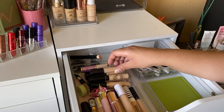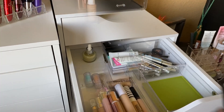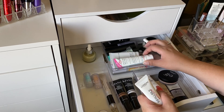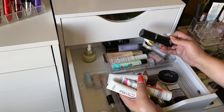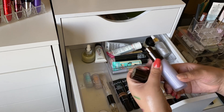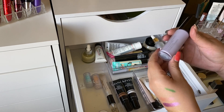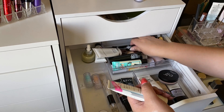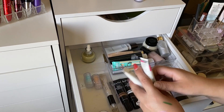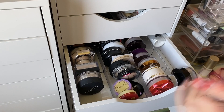For concealer, I'm taking the Smashbox Studio Skin Flawless 24-Hour Concealer in shade Light Warm, since I haven't used it in a while. In the primer drawer, I have a lot of hydrating primers. I'm going to put one new unpumped primer aside for a giveaway. I'll take the MAC Prep and Prime Skin Refine Zone for pores, and also the Clarins SOS Primer, which is a blurring primer.